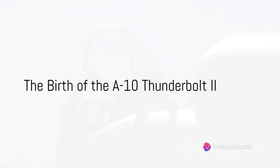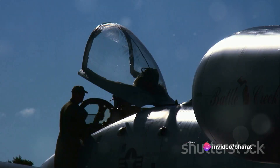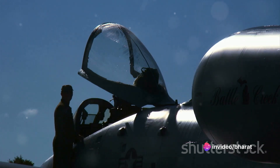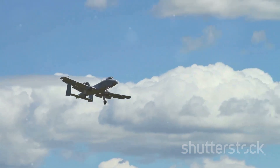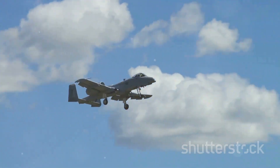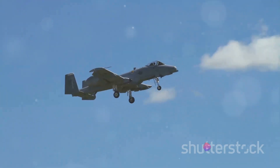The Fairchild Republic A-10 Thunderbolt II, more commonly known as the Warthog, is the epitome of raw power and resilience. It's a plane that was built around a gun, an aircraft that has, time and again, proven its mettle in the harshest of battlefields.